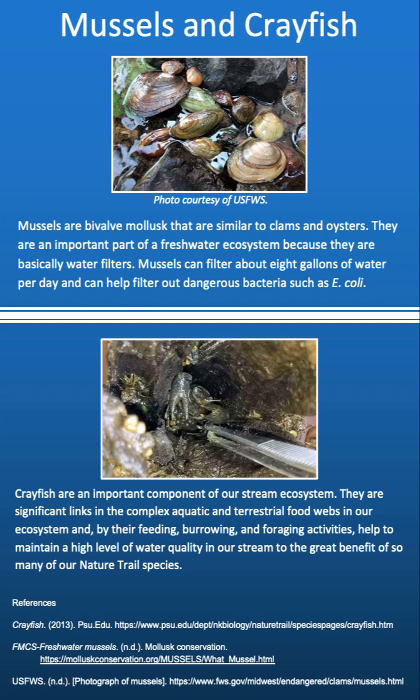Prey fish are an important component of our stream ecosystem. There are significant links in the complex aquatic and terrestrial food webs in our ecosystem, and by their feeding, burrowing, and foraging activities, they help to maintain a level of water quality in our stream to the great benefit of so many of our nature trail species.